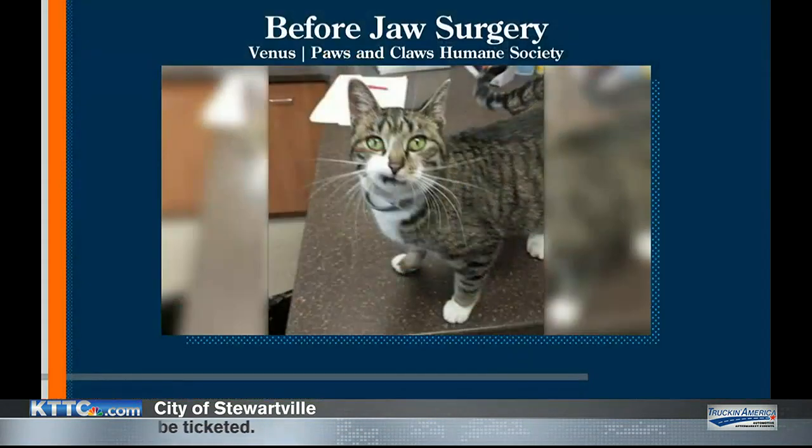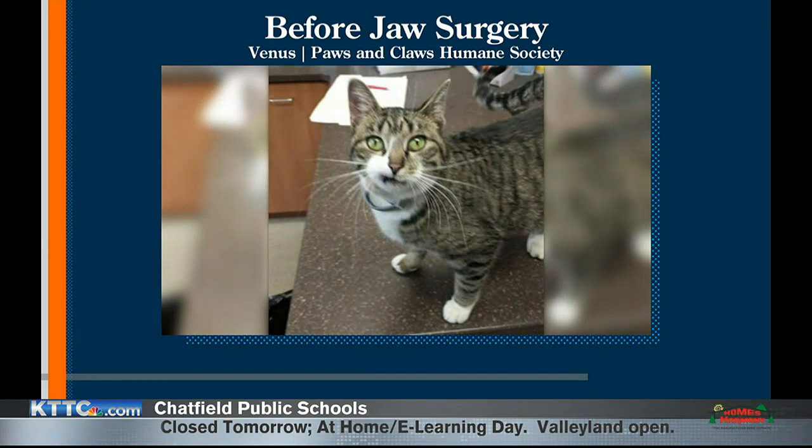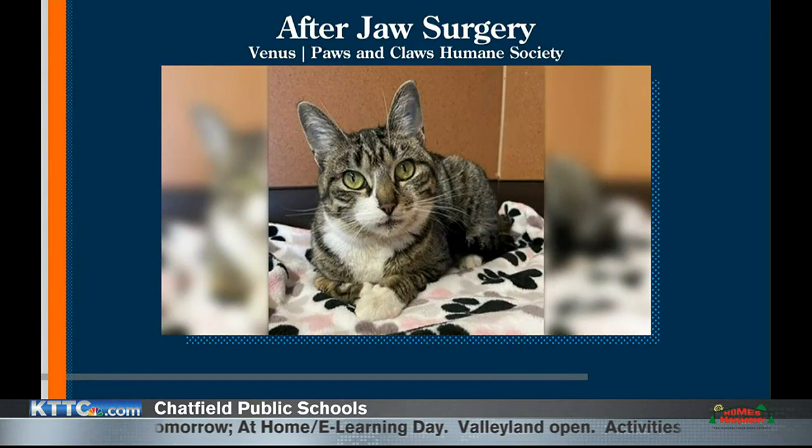Her upper and lower jaw were not completely aligned, and she was missing some teeth. Some of her upper incisors were completely gone, and the lower ones were kind of biting into the tissue of her upper mouth, so that was hurting her. They had to do some tissue repair and then pull the broken teeth, and she's healed beautifully. When you look at her now, you can't really see that her jaws are misaligned.